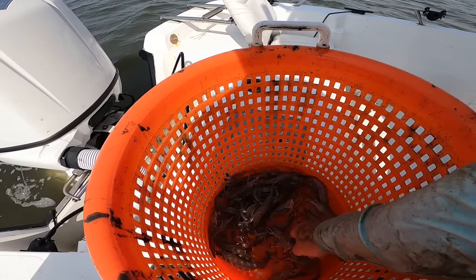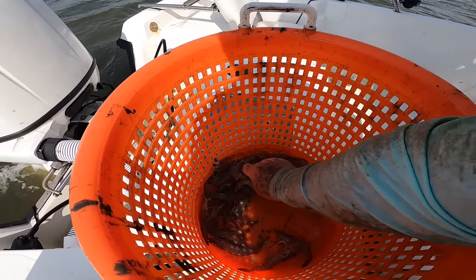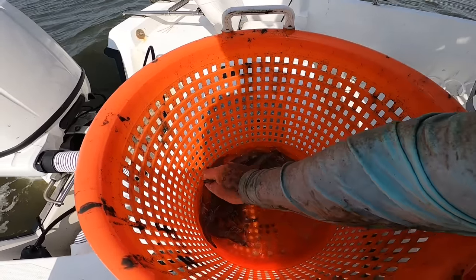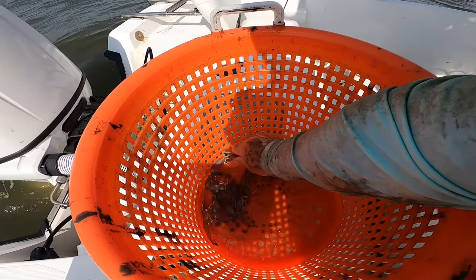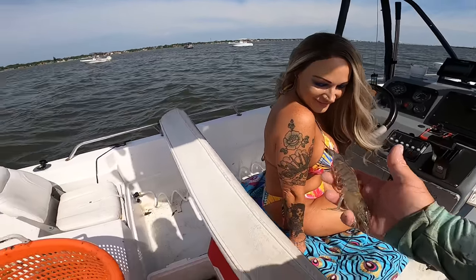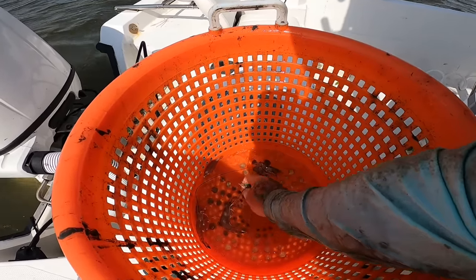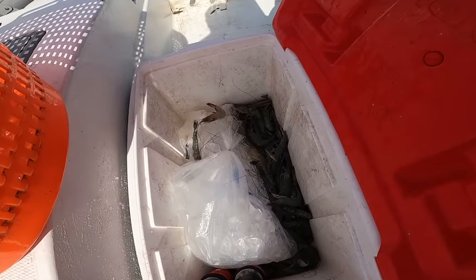Looks like we did pretty good on our third drift too — one, two, three, four, five, six, thirteen, fourteen, fifteen, sixteen, seventeen, eighteen, nineteen, twenty, twenty-one. Look at the size of this thing, holy cow — that thing's a hot dog with legs! So yeah, we got over two dozen again on that drift. I make about five casts a drift so I'm getting this much in five casts, which is not bad at all for the size of shrimp. We're pulling in a day out real quick.